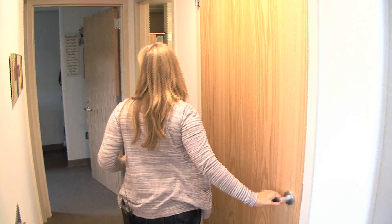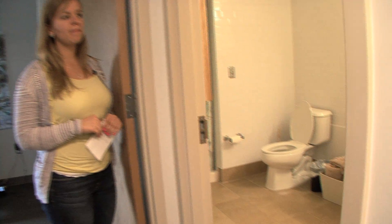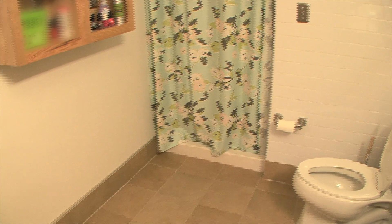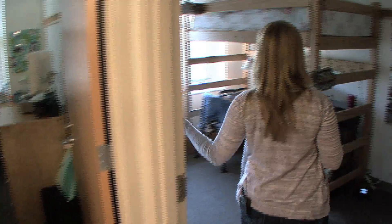As we continue on we will see the bathroom of the two-person apartment. The bathrooms feature a built-in cabinet shelf which is great for storage. And then we'll take a look at one of the bedrooms.